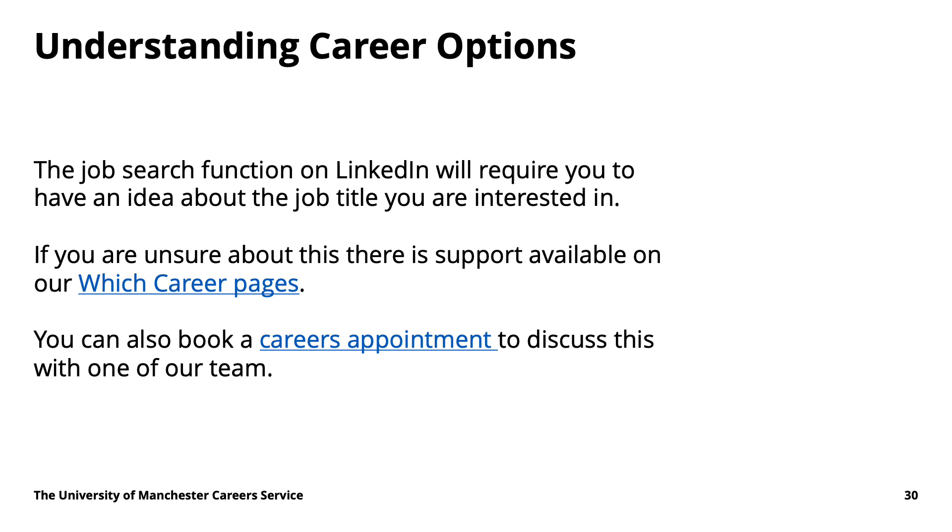LinkedIn's job search function does require you to have a bit of an idea of what you're interested in — what kind of job title you're actually going to pursue. If you're not sure, we'd advise first going to the Which Career pages to research a few different things and get some ideas, but also booking a careers appointment. You can do that by going to our website, going on Career Connect, and booking an appointment with us. We're more than happy to chat through your options to help clarify your ideas.